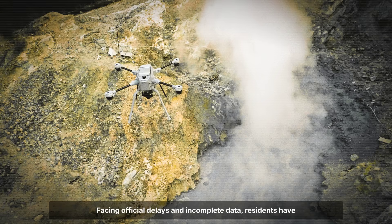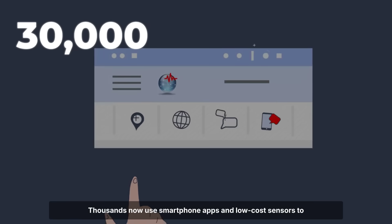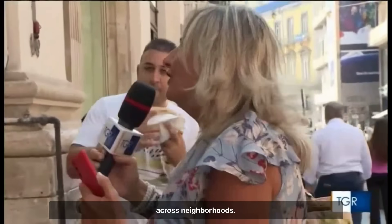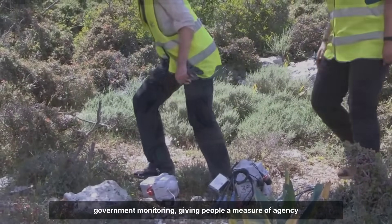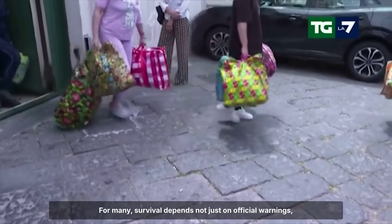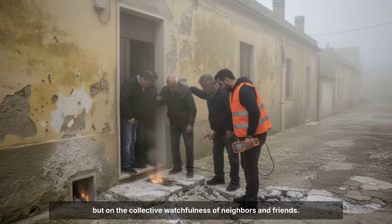Facing official delays and incomplete data, residents have turned to their own tools. Thousands now use smartphone apps and low-cost sensors to track tremors and gas levels, sharing real-time alerts across neighbourhoods. This crowdsourced vigilance bridges the gap left by government monitoring, giving people a measure of agency even as the ground shifts beneath their feet. For many, survival depends not just on official warnings, but on the collective watchfulness of neighbours and friends.